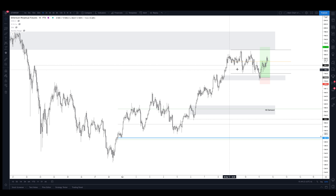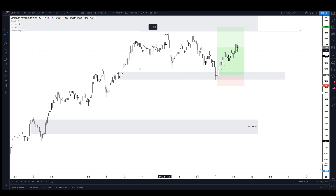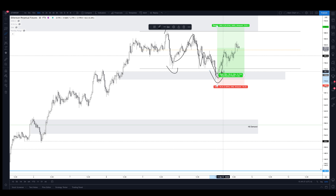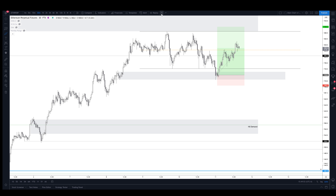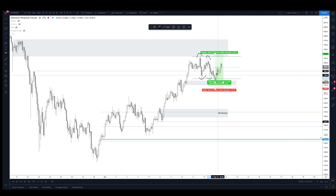Things are looking pretty good here. We have a beautiful range right here — put in a range high, then a range low, came up, didn't quite sweep it but tested equal lows, then took out the range low, broke back in, and now we've officially flipped the mid-range, which is a very bullish sign. I really like this two-hour demand right here. When we have a nice range like this with equal lows and a very clear demand level right underneath it, sometimes I'll set limits in anticipation of the range sweep happening.